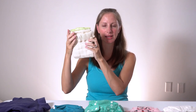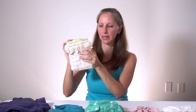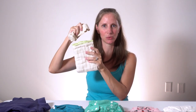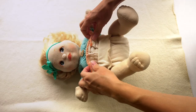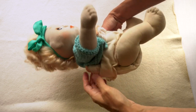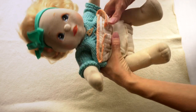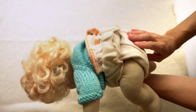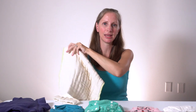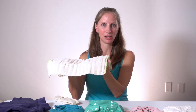First up, one great option for elimination communication backup are cloth prefolds with a diaper belt. This is an example of a cloth ease prefold from Green Mountain Diapers and a Baby Greens wool diaper belt. If you want to see how to put this on, you can refer back to lesson three. Another great thing about prefolds is that you can also use them just laying out flat with your baby on top during diaper-free time, and they'll still absorb the pee.